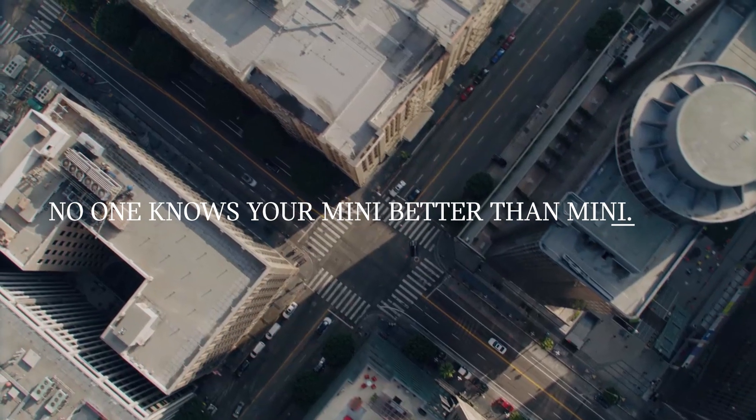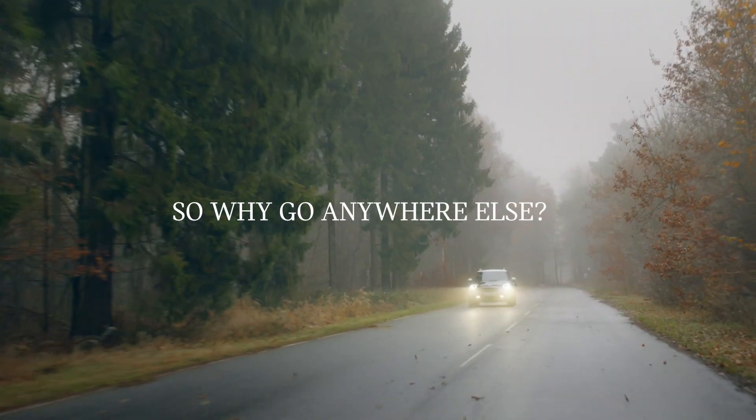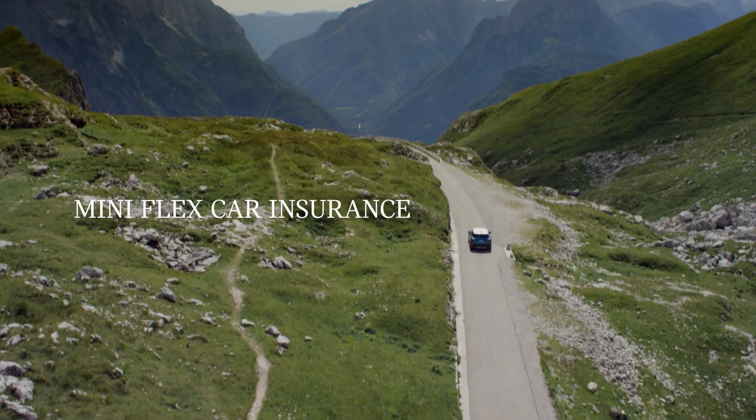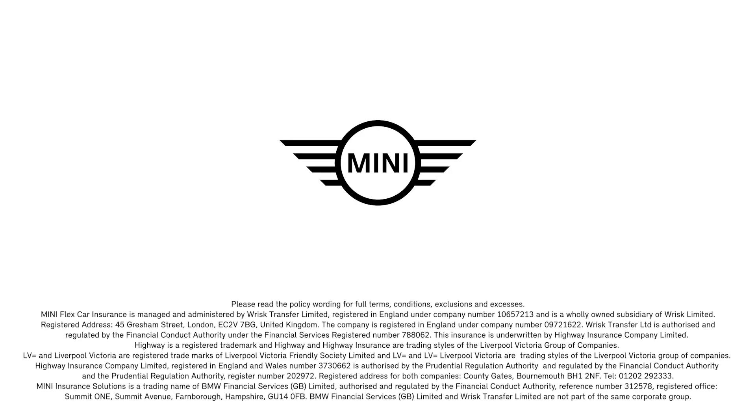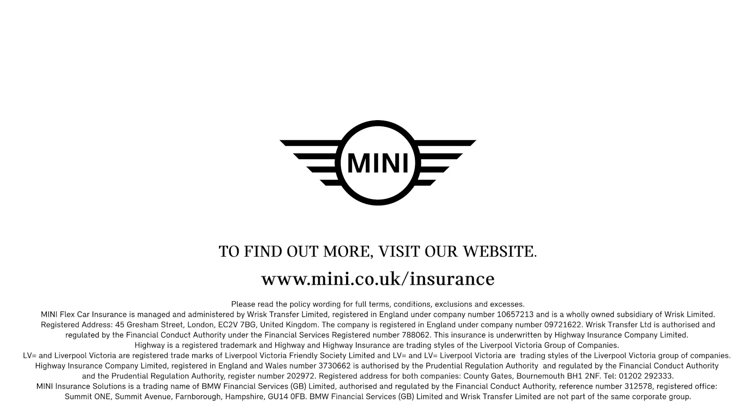No one knows your Mini better than Mini, so why go anywhere else? Mini Flex Car Insurance. Mini Insurance Solutions. To find out more, visit our website at mini.co.uk/insurance.